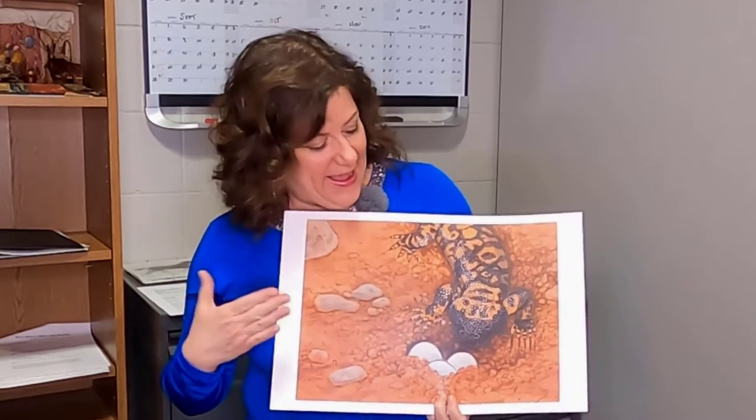Hi everybody, welcome to Behind the Scenes at the Mazza Vault. I have a wonderful illustration to share with you — this is a Gila monster. It's kind of cool, and the first thing I noticed is look at the colors: orange and black. It's got the University of Findlay colors, which is really kind of neat.